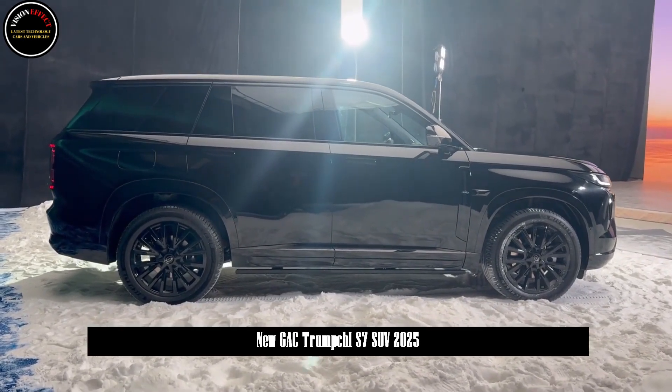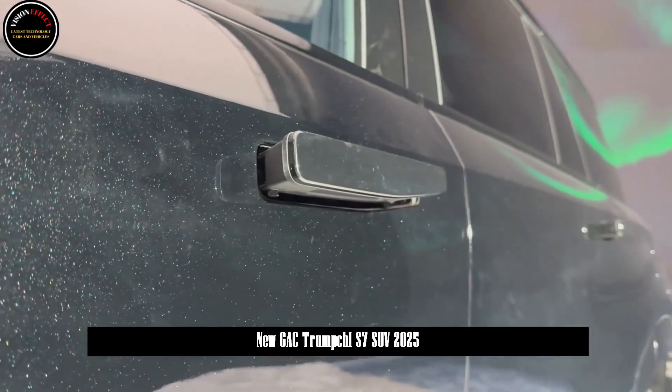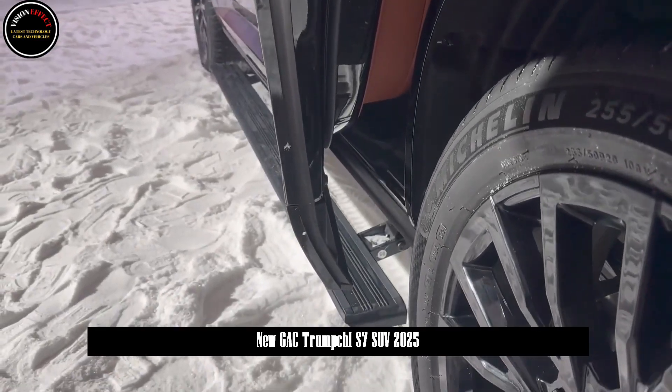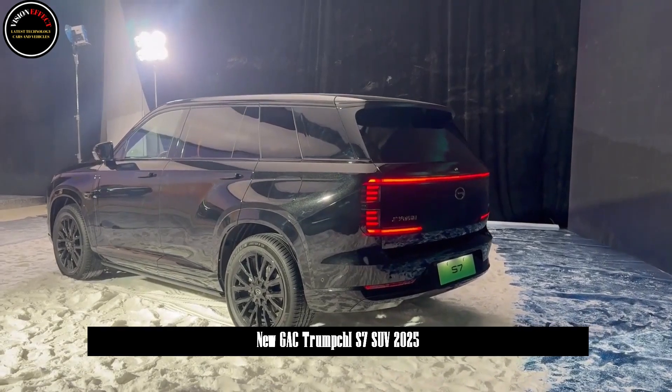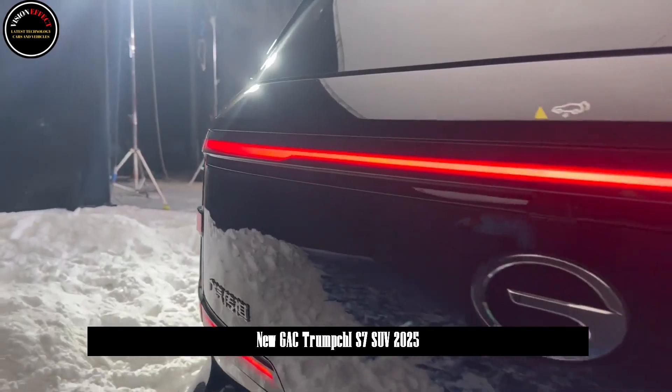The Trumchi S7 is also equipped with AI mood lights in addition to the Horizon light set. AI mood headlights have a total of 2,248 lamp housings and eight light tongue designs on the left and right sides to meet different scenes.